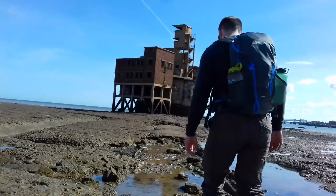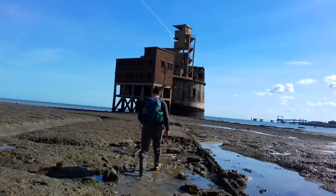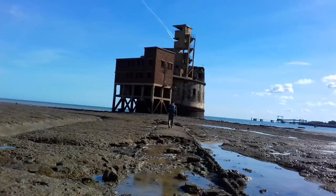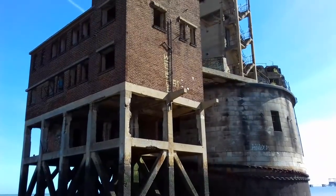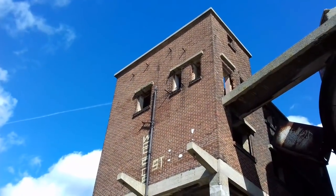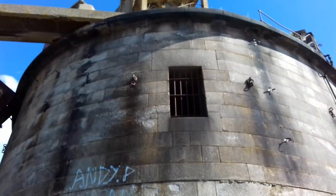Grain Tower is a mid-19th century gun tower situated offshore just east of Grain, Kent, standing in the mouth of the River Medway. It was built along the same lines as the Martello Towers constructed along the British and Irish coastlines in the early 19th century, and is the last built example of a gun tower of this type.